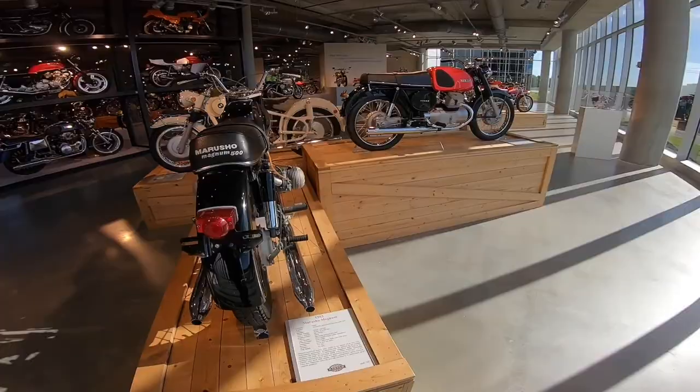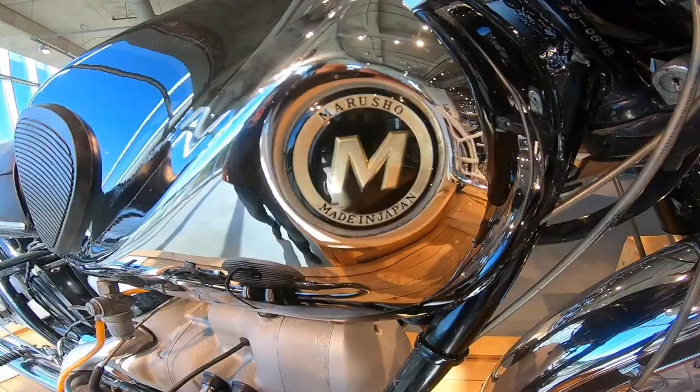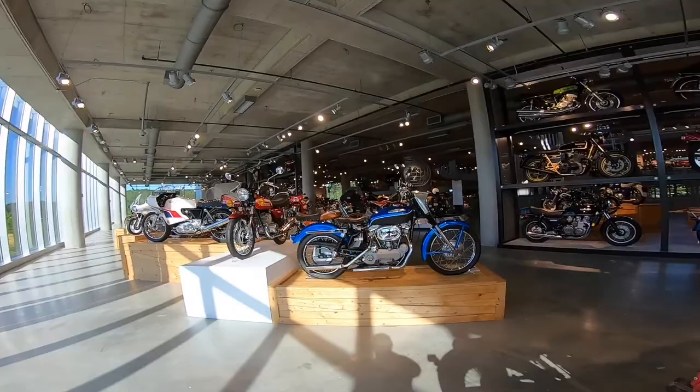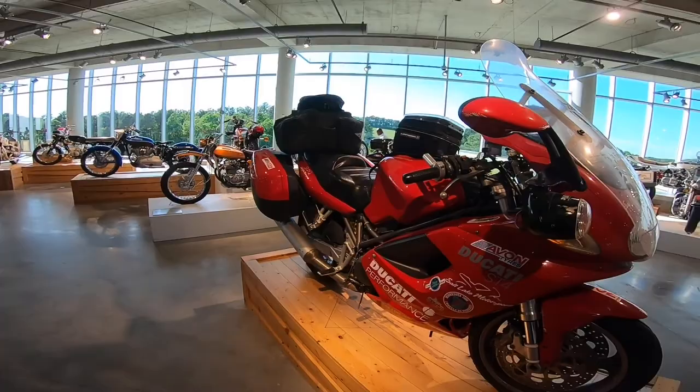Marusho Magnum — in case you're wondering, it says right there: made in Japan. Have you heard of this bike? I haven't. And this is what you call a well-used bike right here — ST4 Ducati, love it.